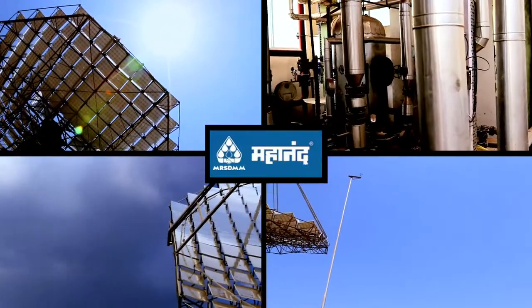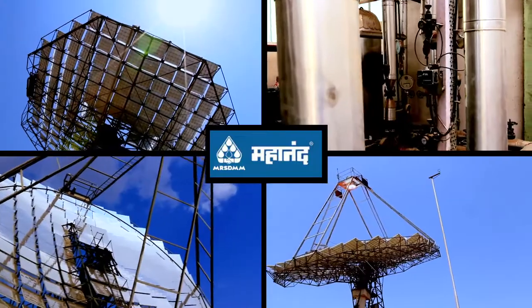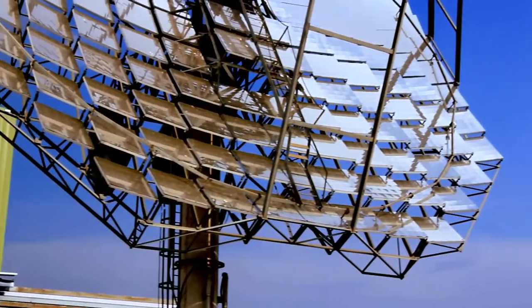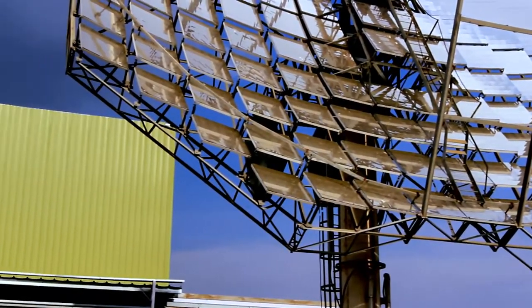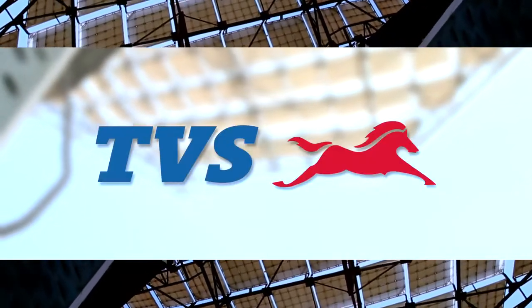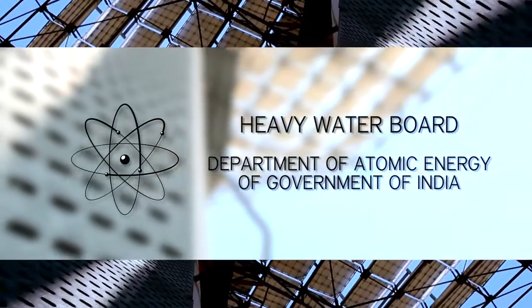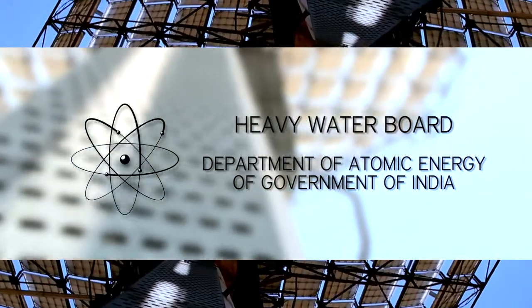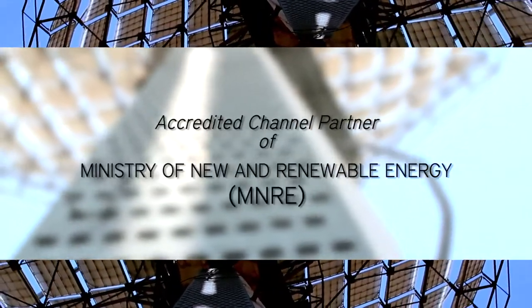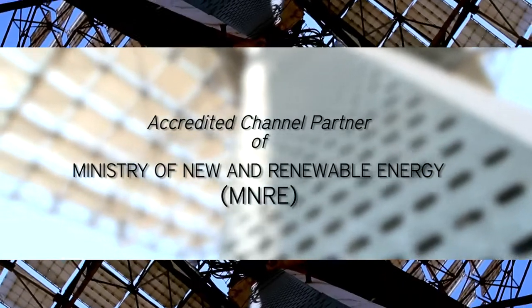Click Solar installed its first Arun dish at Mahanand Delhi in the year 2006. Its clientele now includes reputed names such as IPC Hotels, Mahindra, TVS Group, NTPC, Chitlay Dairy, and the Department of Atomic Energy of Government of India, amongst others. Click Solar is also an accredited channel partner of MNRE.